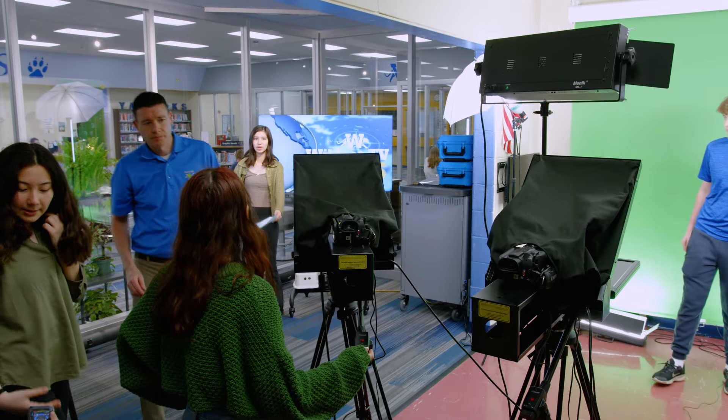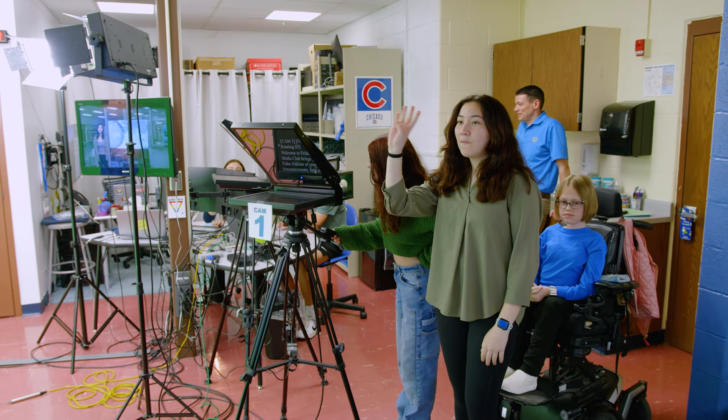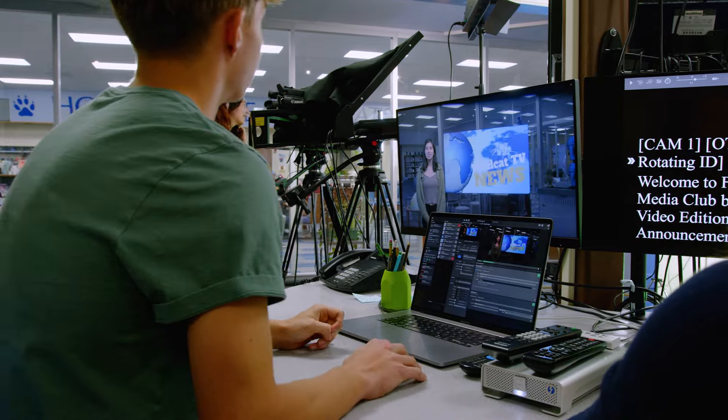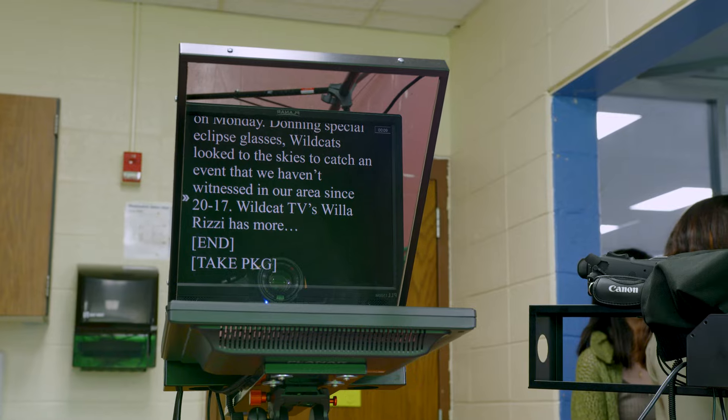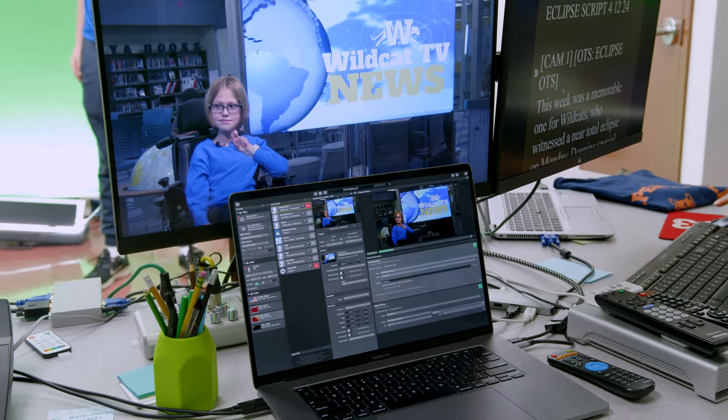Our media club has about 30 to 40 students, 6th through 8th grade. They come once a week and work on media projects or record segments for our Wildcat TV news broadcast, which airs to all students every other Friday during their second period in place of the regular PA announcements.